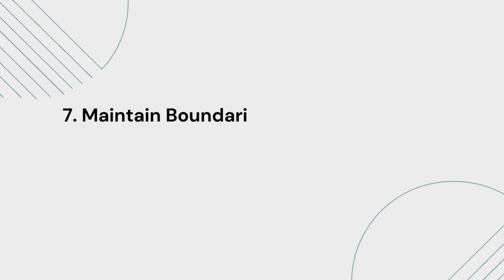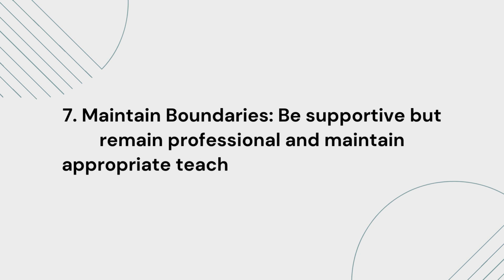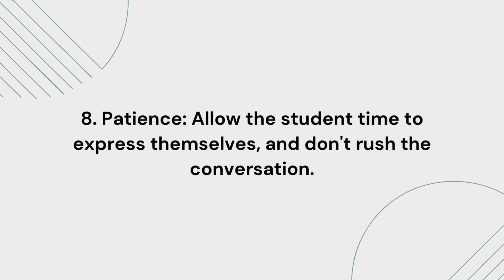7. Maintain boundaries. Be supportive, but remain professional and maintain appropriate teacher-student boundaries. 8. Patience. Allow the student time to express themselves, and don't rush the conversation.